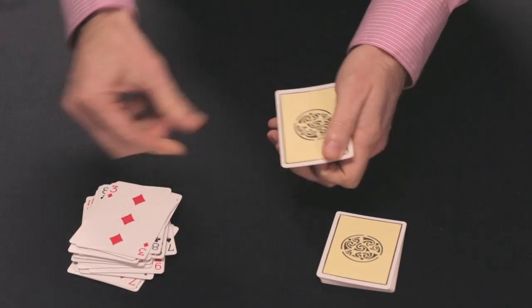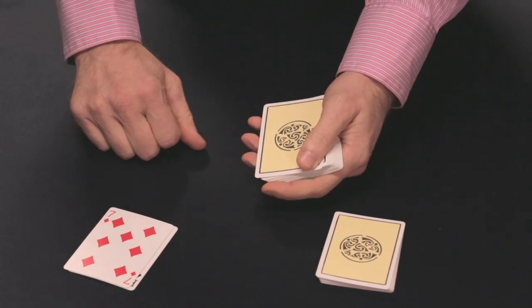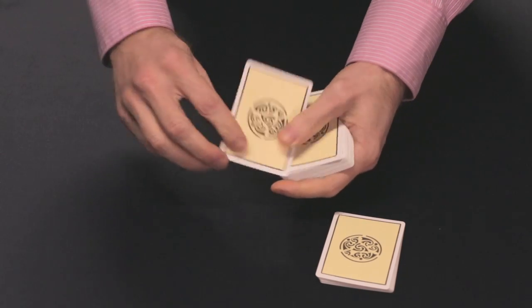Take another look. This time, don't focus on counting the red cards. Keep your eyes wide open.